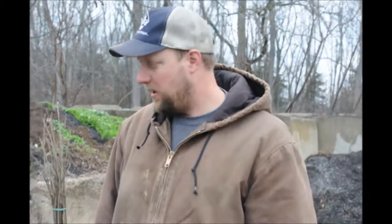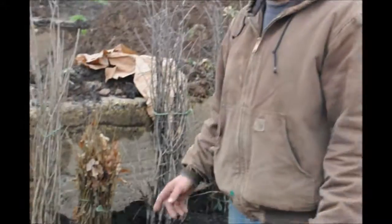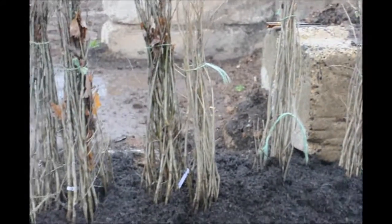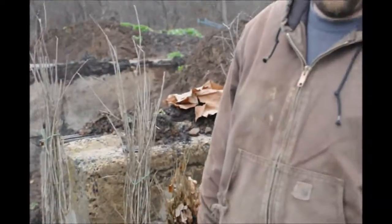If you're interested in purchasing any of them, you can give us a call. These guys here, we sell them in groups of 25 — that's the smallest amount that you can get — and they're $6 a piece. If you're interested in something bigger, we have larger oak trees available, and they're priced individually.